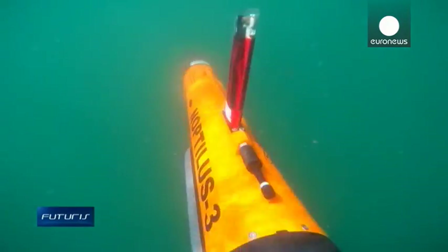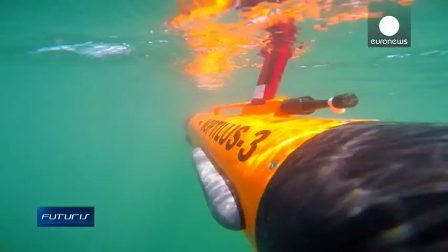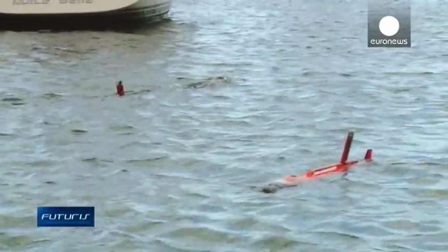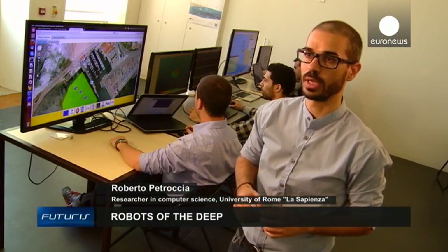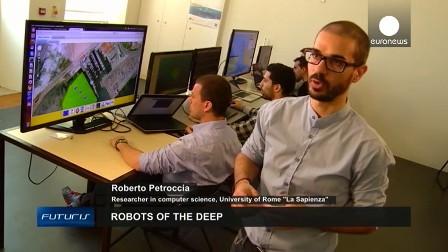The submarines transmit data to a control centre on the ground. Their exact position and some environmental factors such as the temperature and the chemical composition of the seawater are then displayed. Several vehicles operate in the area at the same time and we control them all from this centre. We give them instructions like move from point A to B and we monitor them almost in real time. We use an acoustic channel when they are underwater or radio when at the surface.